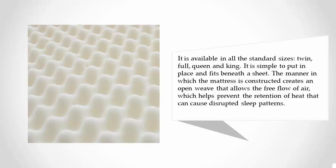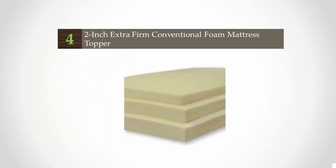It is simple to put in place and fits beneath the sheet. The manner in which the mattress is constructed creates an open weave that allows the free flow of air, which helps prevent the retention of heat that can cause disrupted sleep patterns. At number four, foam toppers are very versatile and easily work on any surface you are trying to add comfort and support to.